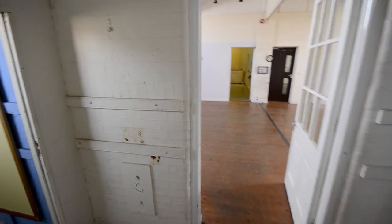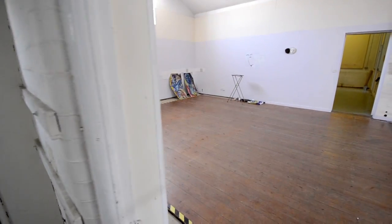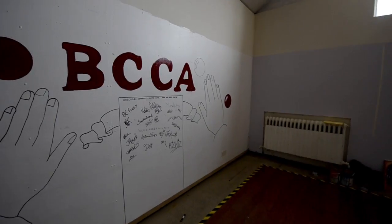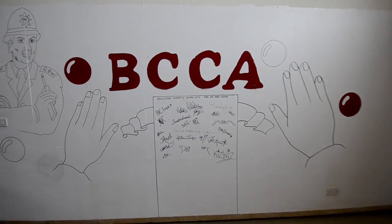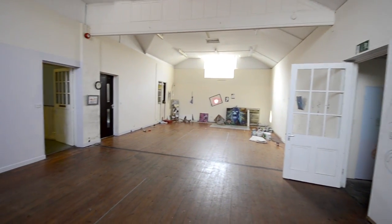Here we have another outside entrance. This used to be the kiln room where they did pottery classes and they had kilns in here to heat the room. It's a lovely room. Originally it was a classroom that would divide into two with a moving partition. And we can see it's independently accessible from the outside.